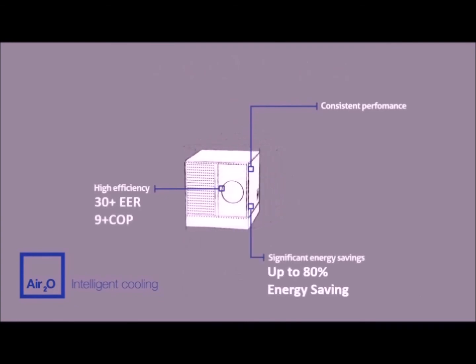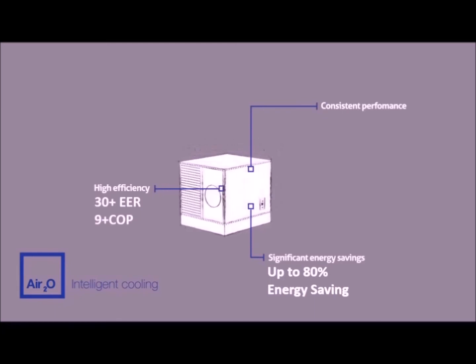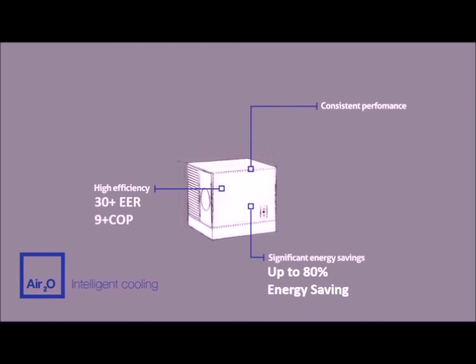Meaning AIR20 hybrid cooling technology can be applied anywhere in the world, providing energy-efficient cooling without compromise.